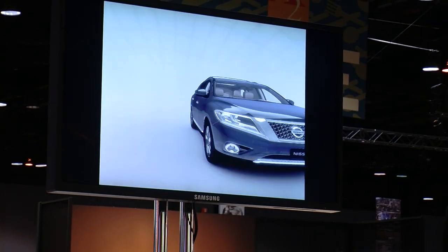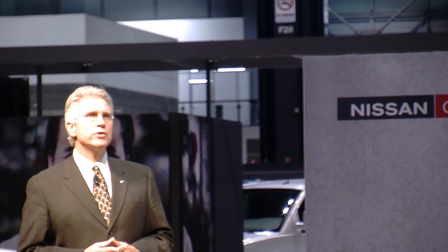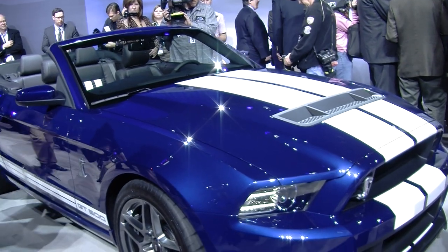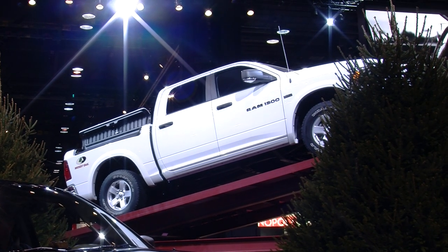One of the most anticipated shows this year, the Chicago Auto Show, is finally here. Exhibitions include a complete range of domestic, imported and concept cars, utility vehicles, and sport trucks. In total, nearly 1,000 different vehicles are on display.